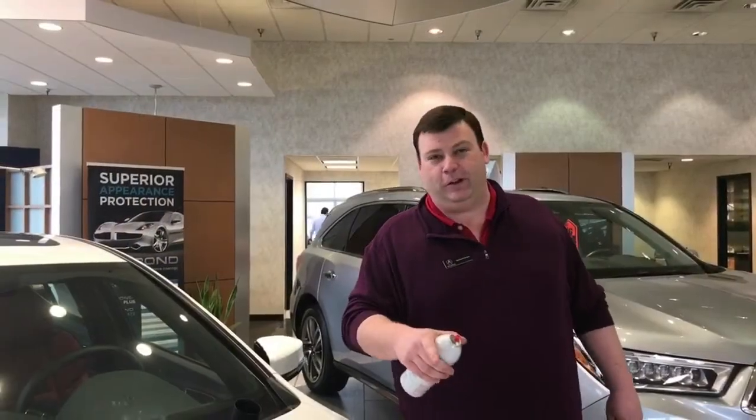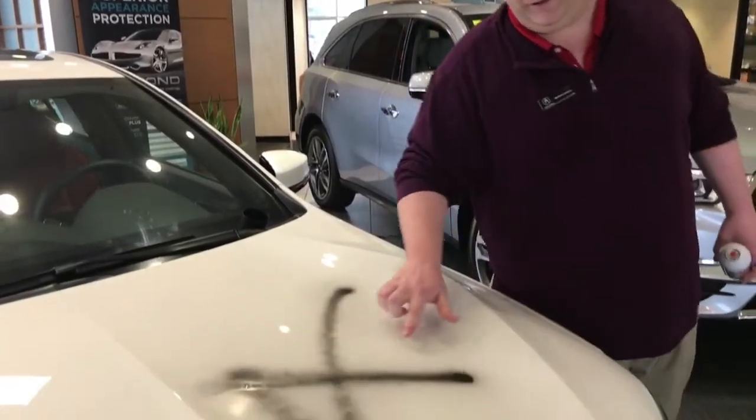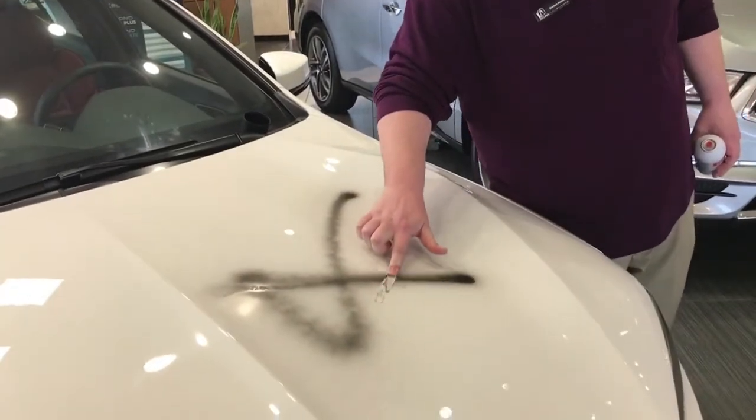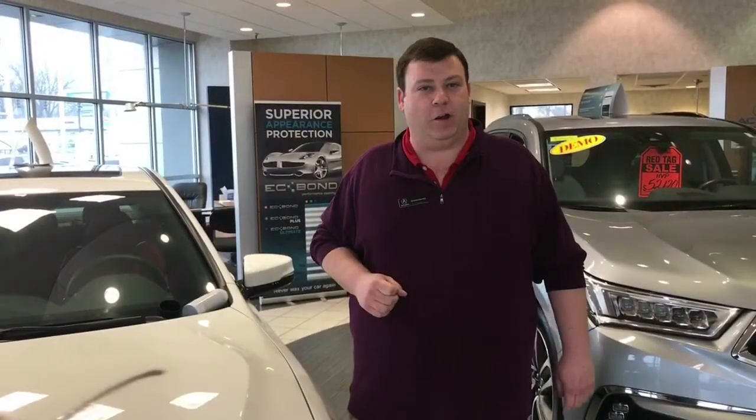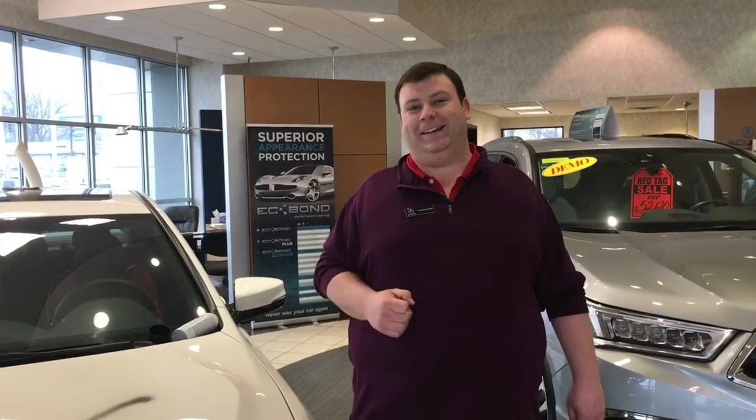As you saw at the beginning of the video, I spray-painted part of our hood here just to show you how easy it is to remove the spray paint. To learn more about this great product, you can give us a call at 502-429-0888 or visit our website at AcuraAtOxmoor.com.